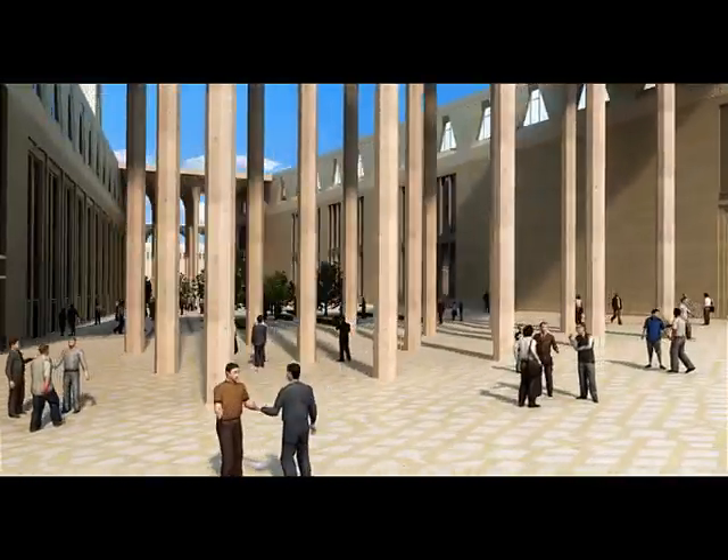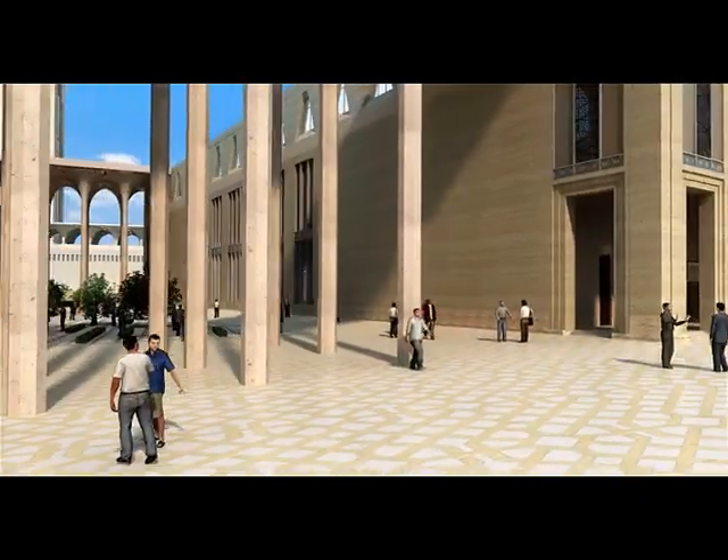The buildings are connected by a roof supported by colonnades of floral-shaped columns, like those of the mosque.